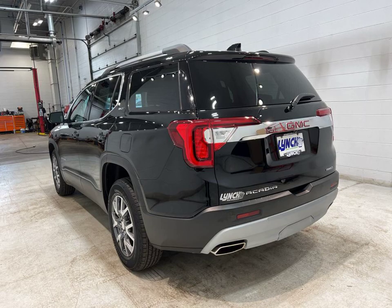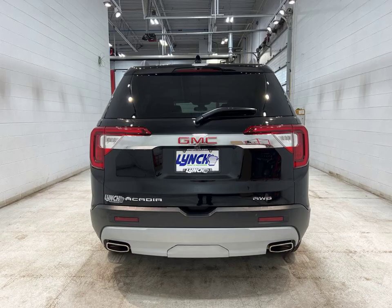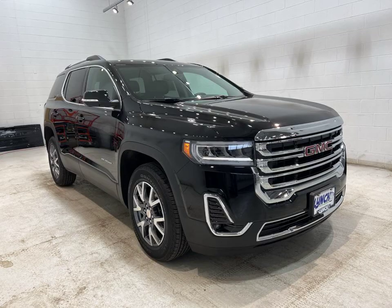Check out this 2023 GMC Acadia SLT in Ebony Twilight Metallic, now available at Lynch Chevrolet of Mukwonago.